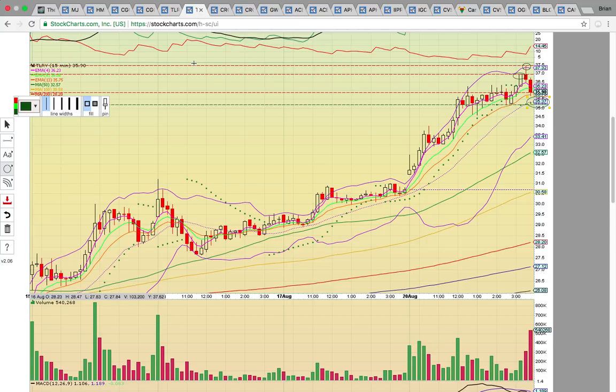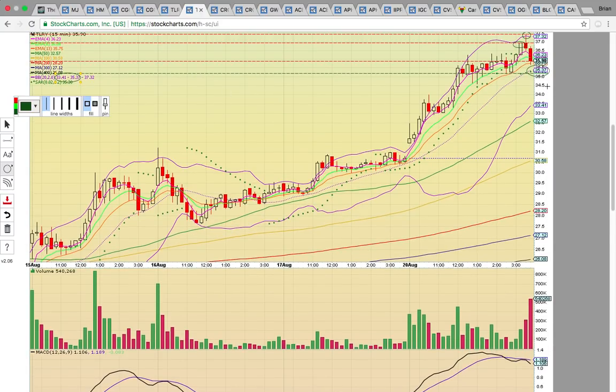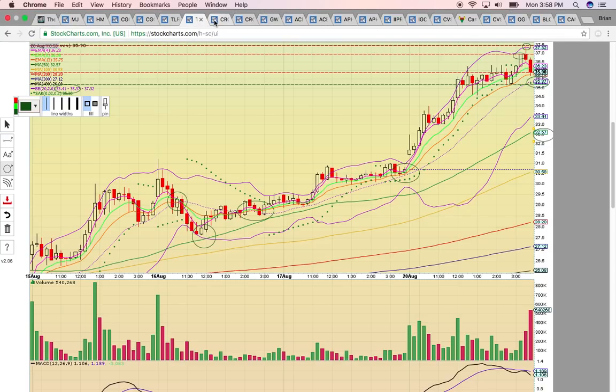If it comes down and drops below the middle Bollinger Band at $35.37, that's going to be your clue it's consolidating. As you can see, that middle Bollinger Band has been holding. When it broke back here, it came down to that 50-something moving average — that is the downside risk. If that $35 level breaks, it could drop all the way down to that 50-something moving average at $32.57.